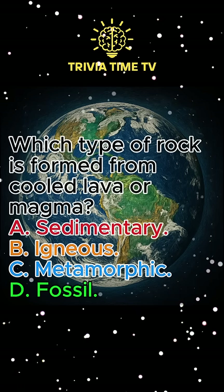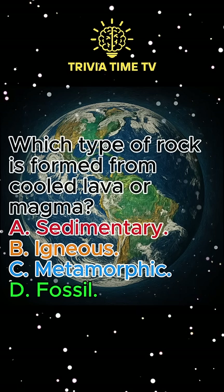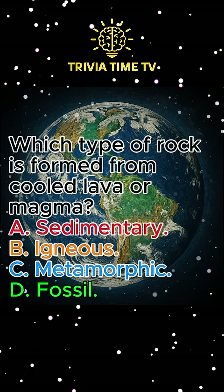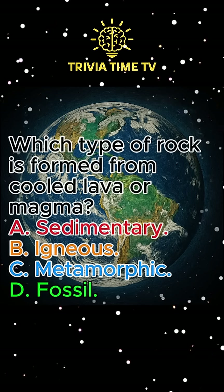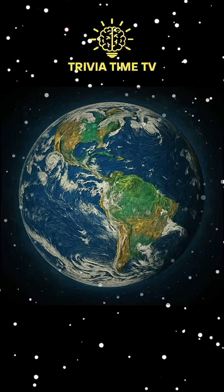Question 2: Which type of rock is formed from cooled lava or magma? A. Sedimentary. B. Igneous. C. Metamorphic. D. Fossil. Answer: Igneous.